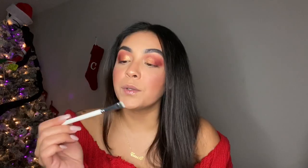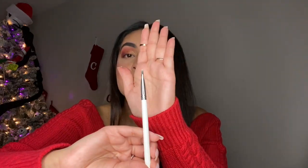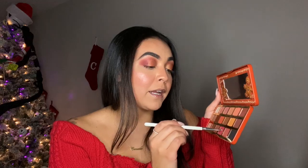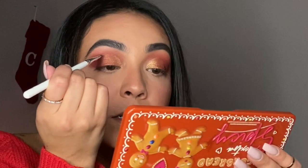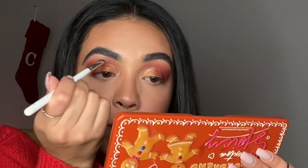Now I'm going to use the Morphe x Jacqueline Hill brush, the JH43 — a very flat brush I absolutely love. I'm not going to use it to clean under my brows today; instead I'm just going to pick up some Hot Tamale and trace over so that it kind of pops.